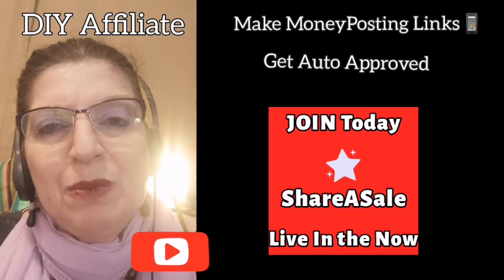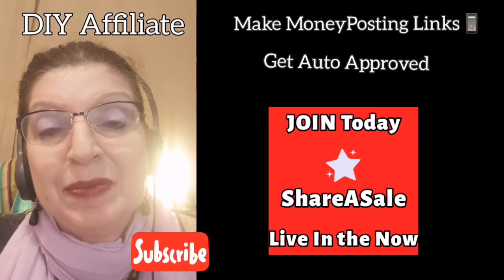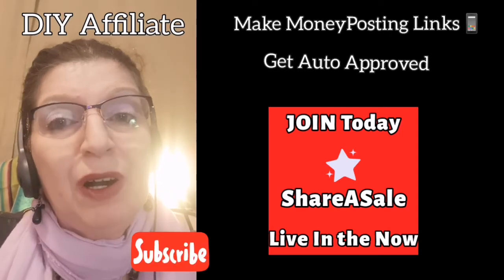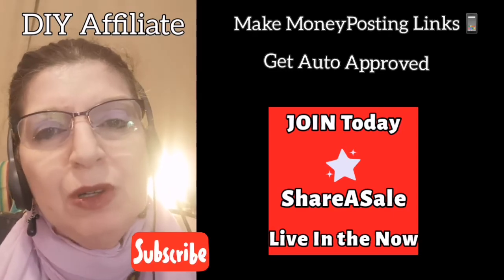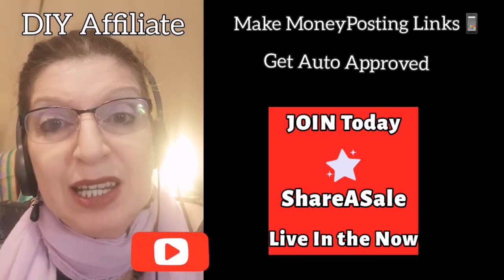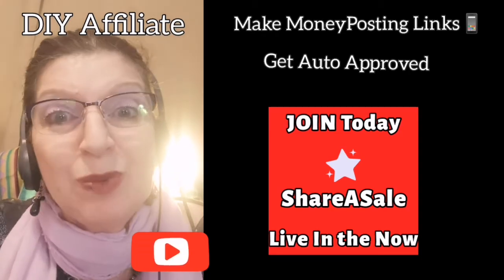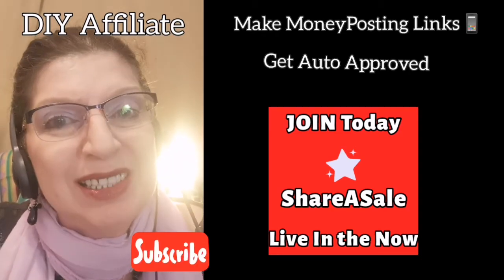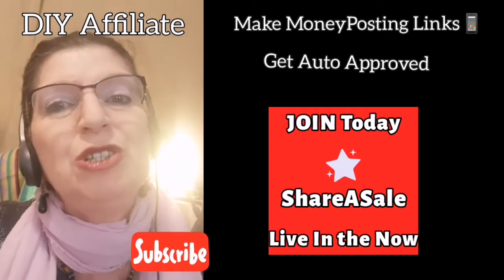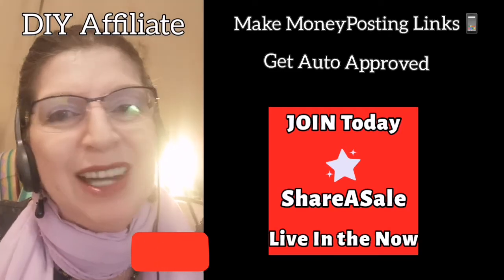Are you looking for information about building an online business? Have you been searching for a while? Are you looking for the easiest, quickest and fastest way to create an online business, as well as the cheapest way? If that is what you are looking for, then you have arrived at the right time at the right channel.